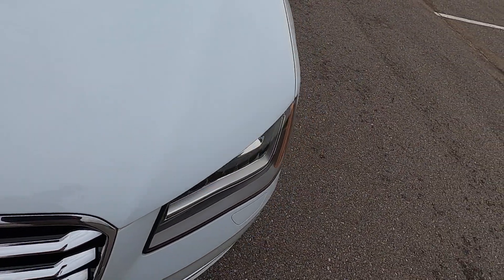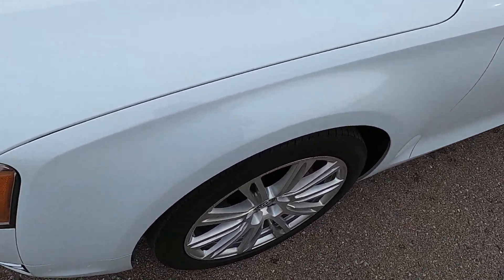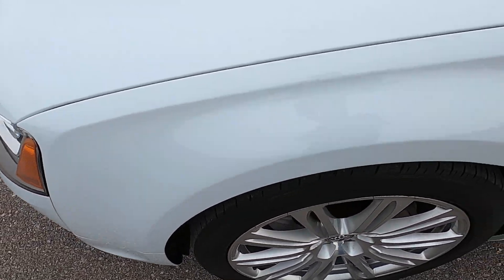I do want to apologize for the horrible wind noise — I'm doing my best to mitigate that. Looking at the front driver's side fender: no imperfections, looks great.